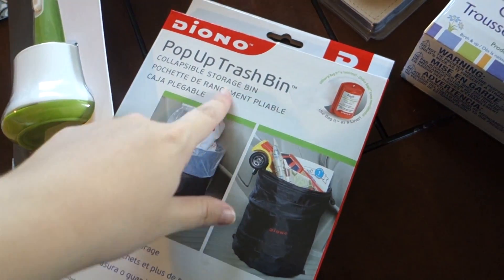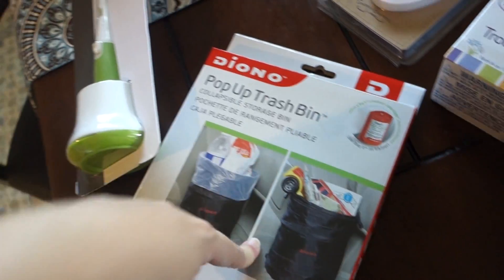And then here's a pop-up trash bin for the car. Not super exciting, but there we go.